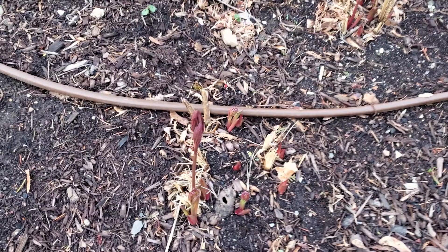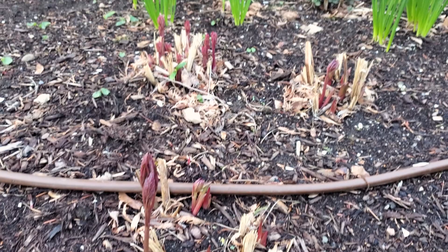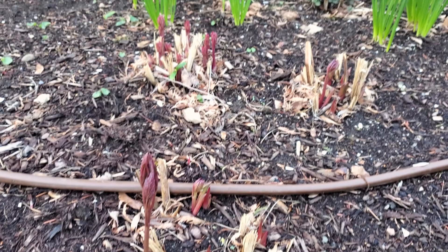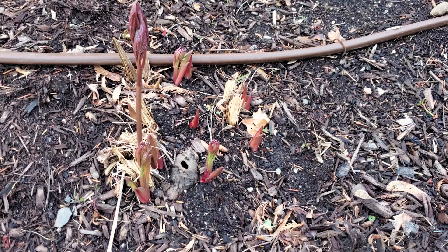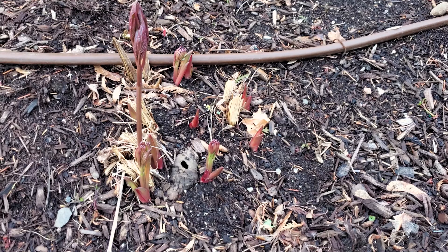Here are my peonies and we actually have some growth here. As you can see, we can still see the daffodils behind because the peonies take a little while to get going. But once those are dying back and not looking so pretty, we'll have all this beautiful peony foliage that gets probably two to three feet tall — so that's a nice covering.